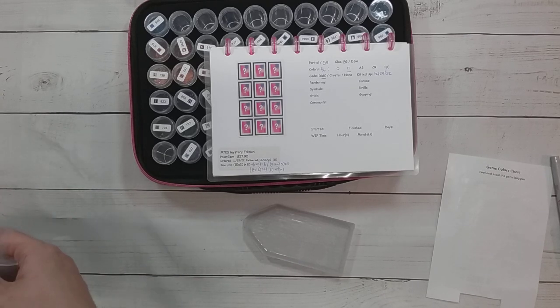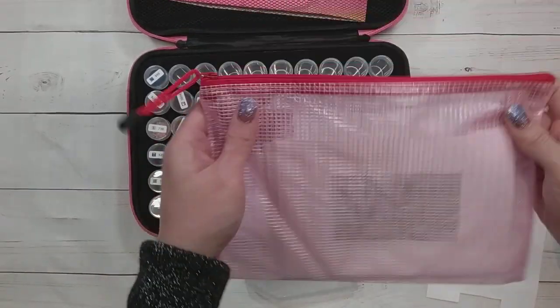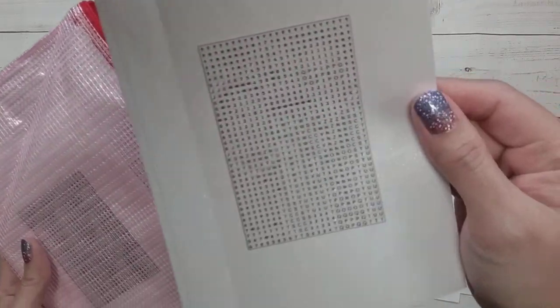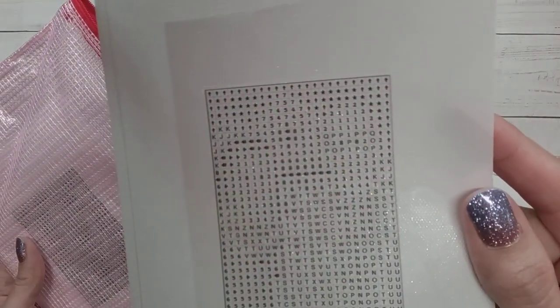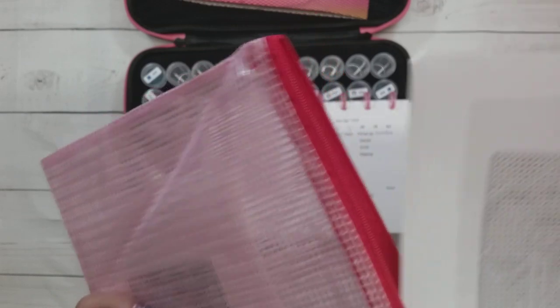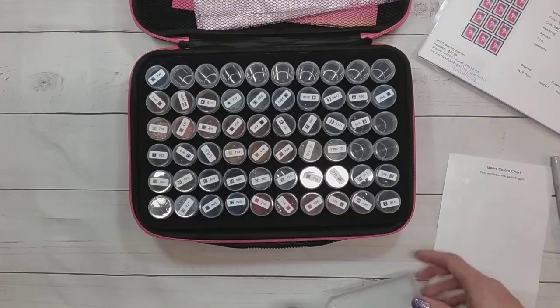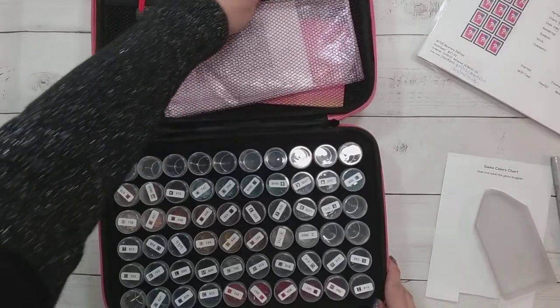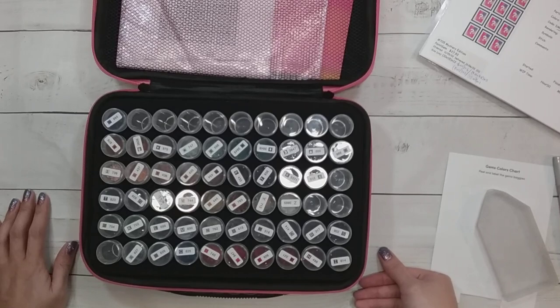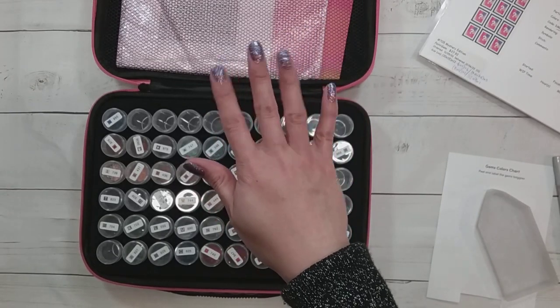I might do a couple of them in a Whip 'n Chat — those might be ones where you don't want to watch if you don't want to be spoiled. I'm not sure if I like these symbols; they're really small. Alright, so that's all I have for today. Be on the lookout for me doing one or two or three of these in a Whip 'n Chat. Thank you very much for watching and happy diamond painting!